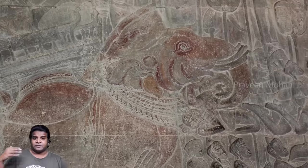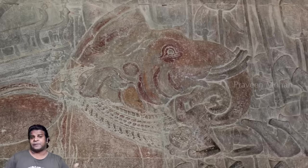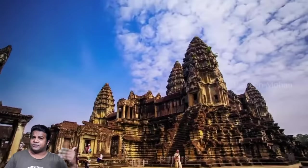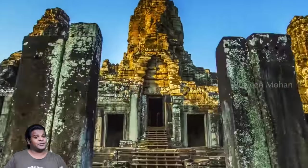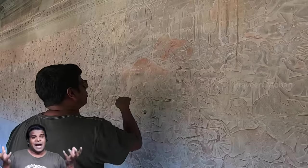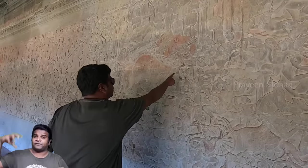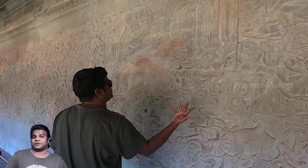Experts say these 4-tusked elephants became extinct about 2 million years ago, and archaeologists say that Angkor Wat was built just 900 years ago. If both these are true, how could the sculptors living 900 years ago carve an animal that vanished 2 million years ago?